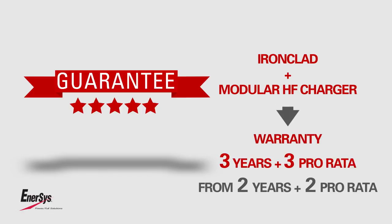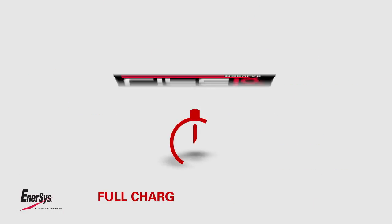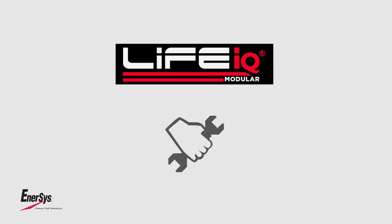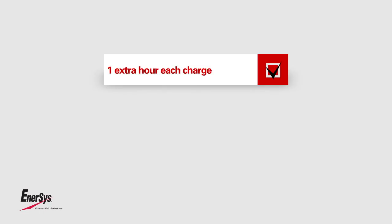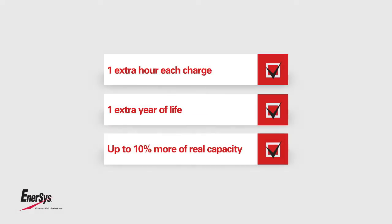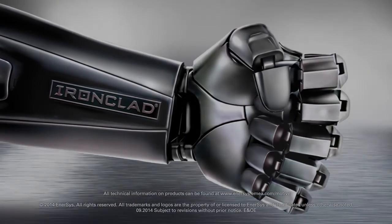For the battery alone, the warranty is two years plus two pro rata. With Life IQ, modular charging takes only seven hours and maintenance is even lower. It lasts up to one extra hour per shift, one extra year of life, with up to 10% more capacity. Ironclad — the square tube revolution.